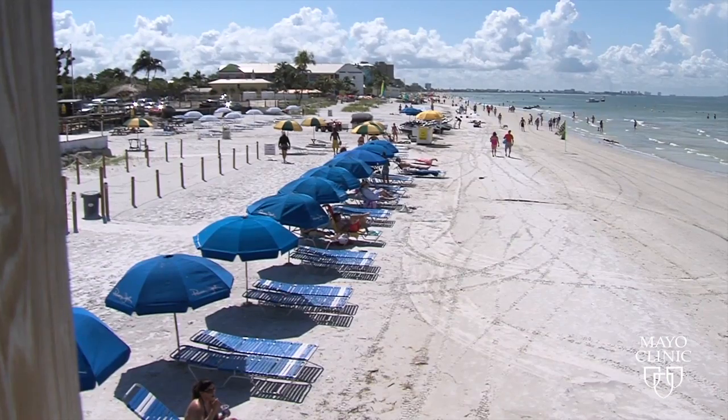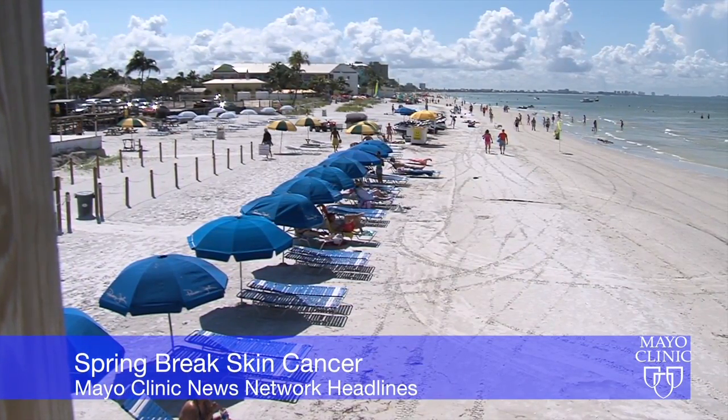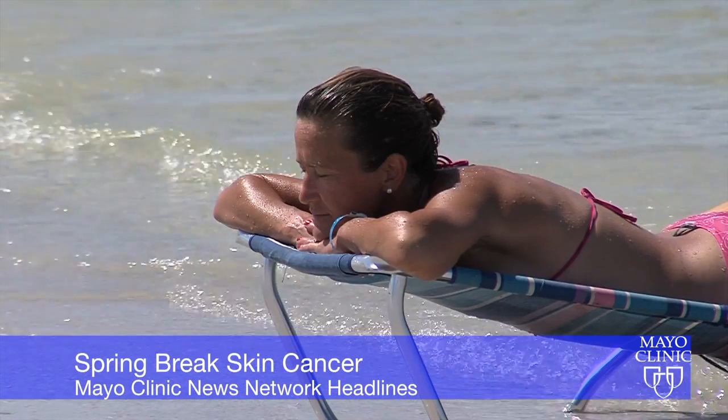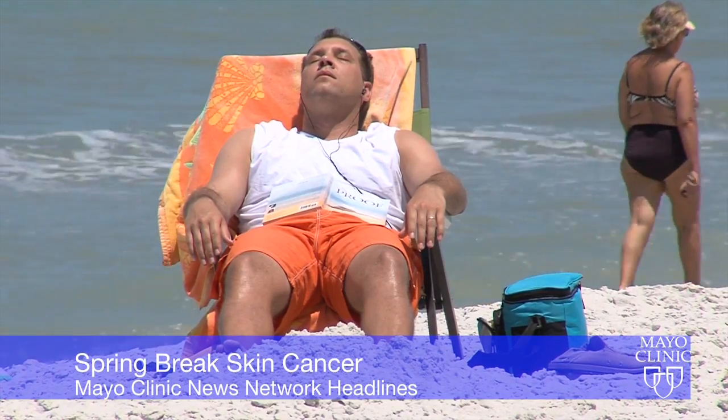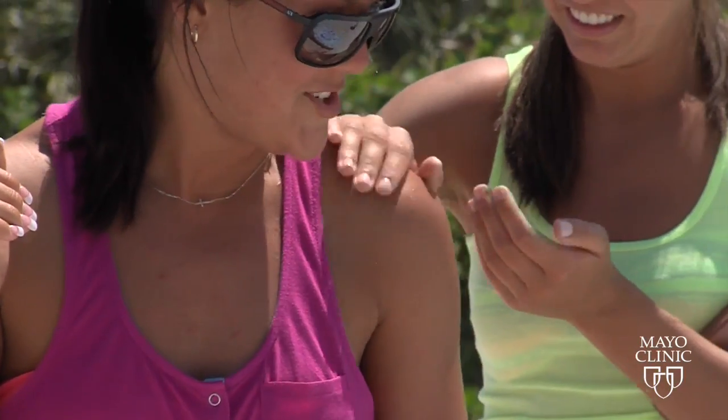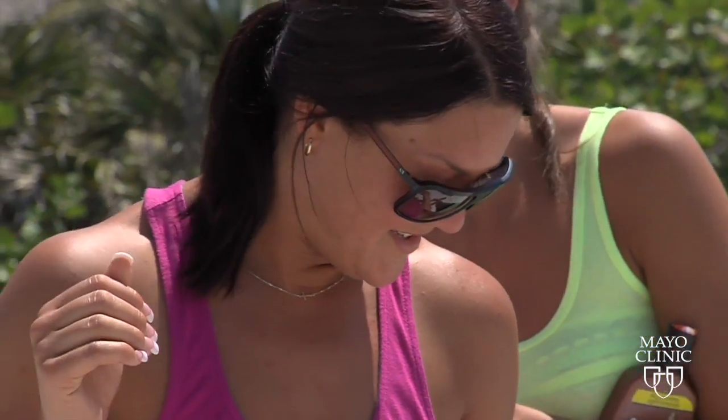Hi, I'm Vivian Williams with this Mayo Clinic News Network headline. It is spring break time and many folks are headed to the beach and warmer climates to get some much-needed R&R and some sun, which can lead to the chance of sunburns. You likely know that getting sunburned can be painful and can increase your risk of cancer, so it's important to slather on the sunscreen and expose your skin to the sun gradually.